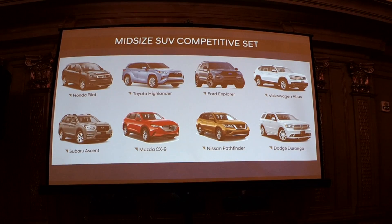Who are the competitors? This is just a subset of the midsize SUV segment. You can see there are some big players — some people call it the three-row SUV segment. The Honda Pilot, Highlander, Subaru Ascent, the new Ford Explorer, Volkswagen Atlas, CX-9, Nissan Pathfinder, Dodge Durango — vehicles with three rows and capable four-wheel drive make up the competitive set.